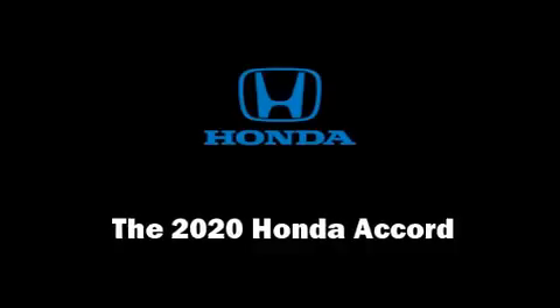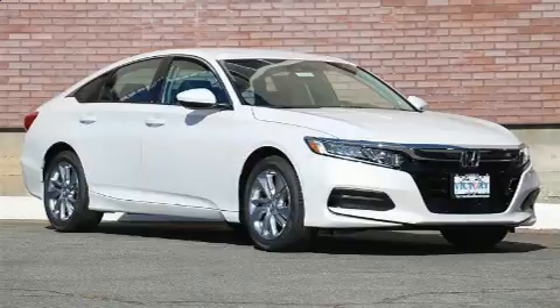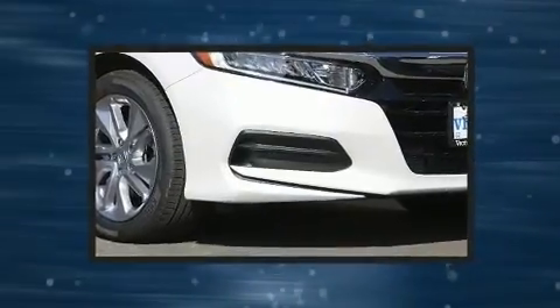Treat yourself to a test drive in the 2020 Honda Accord. This four-door, five-passenger sedan stands out among competitors in its class.